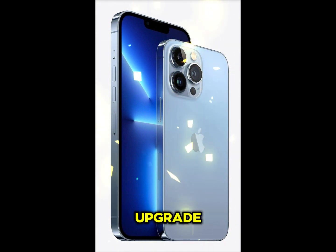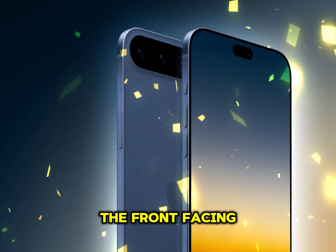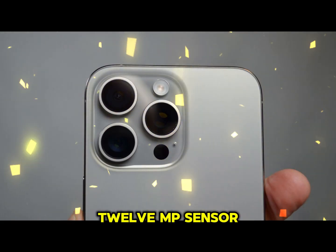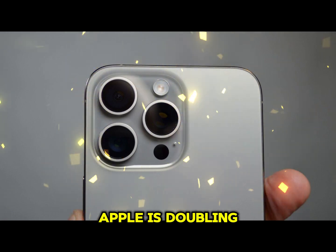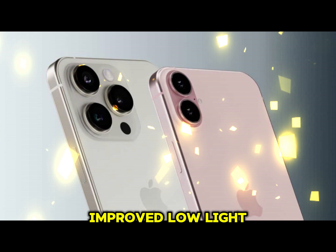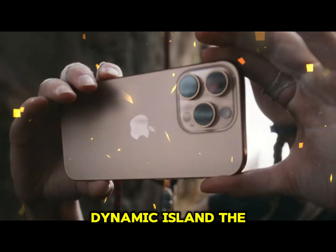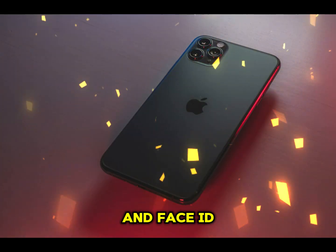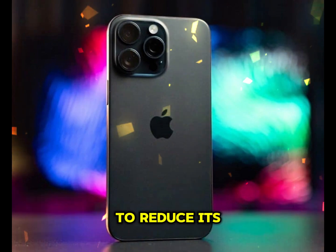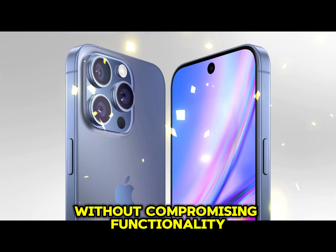Front Camera Upgrade: 24MP Excellence. For selfie enthusiasts, the front-facing camera is reportedly getting a major overhaul. After years of sticking with a 12MP sensor, Apple is doubling the resolution to 24MP. This leap promises crisper selfies, improved low-light performance, and better support for AR applications. Dynamic Island, the feature housing the front camera and Face ID sensors, will also undergo changes. Apple is rumored to reduce its size, offering a more immersive screen experience without compromising functionality.